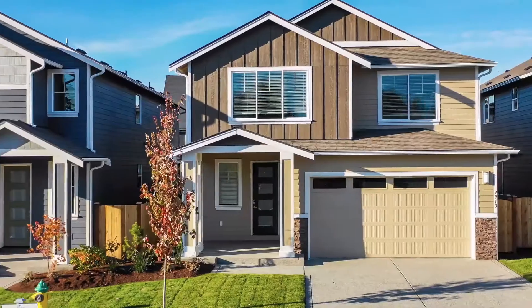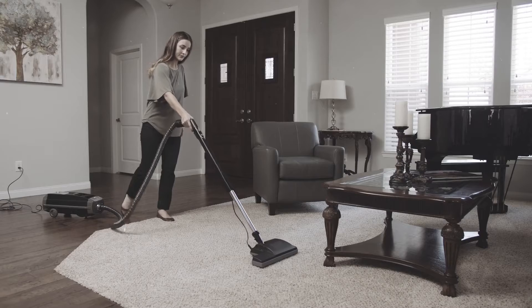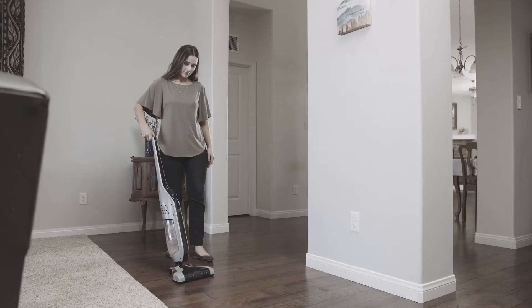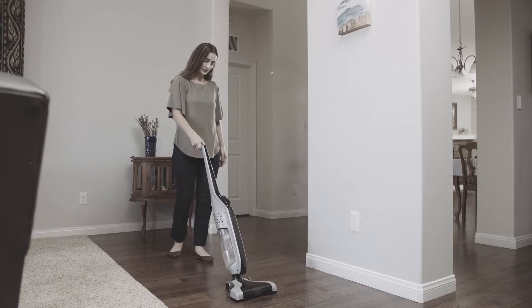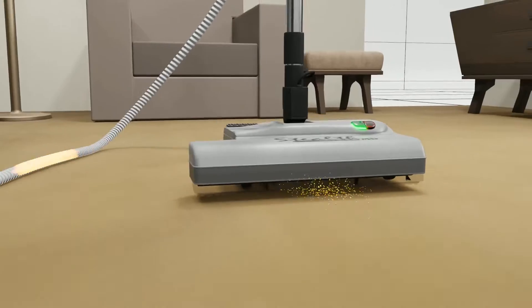Today's homes are sealed tighter than ever before for energy efficiency. Think about it — portable vacuums, no matter how good their filtration systems, always deposit the same air back into the room. Airborne pollutants can leak around their filters, especially when they get bumped against furniture while vacuuming.